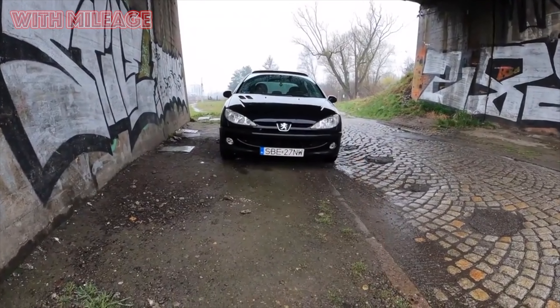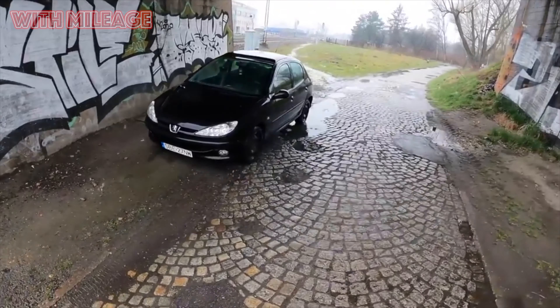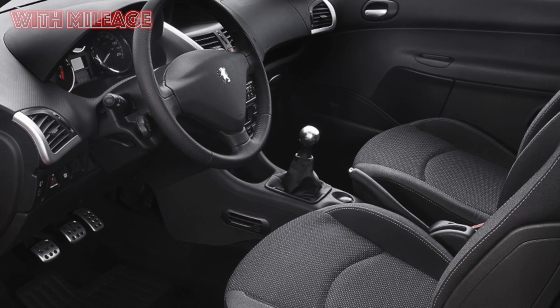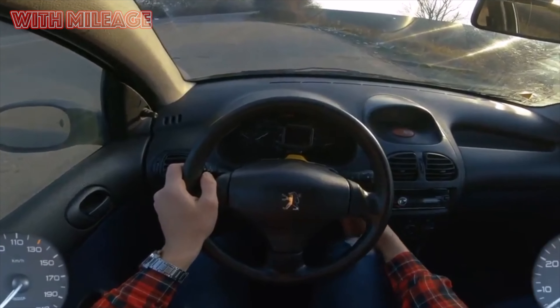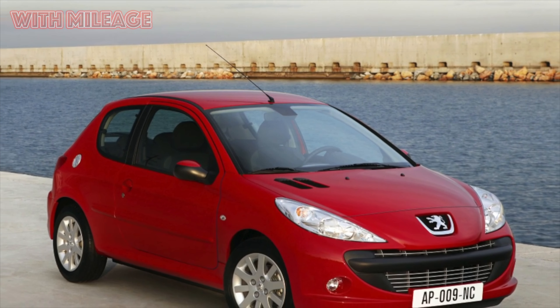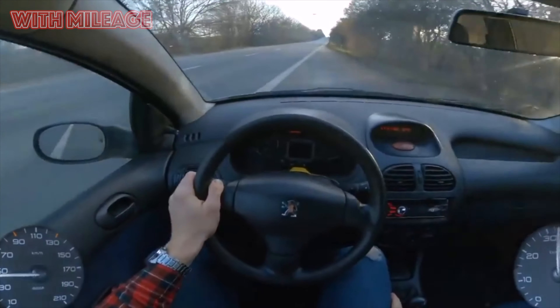"I need a car." This is how Yuri Dolmatovsky, a wonderful automotive engineer and journalist, once called his book. Indeed, if not everyone needs a car, then many. But what about those for whom a new car is not available for financial reasons, especially in today's conditions? There is only one way out: turn to the secondary market, and one of the most inexpensive options in this market is the Peugeot 206 sedan.